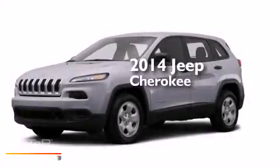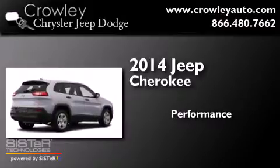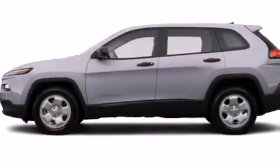This is a brand new 2014 Jeep Cherokee. All of the following features are included.